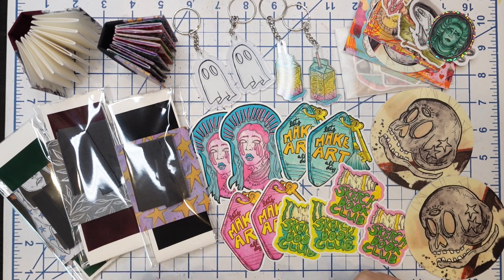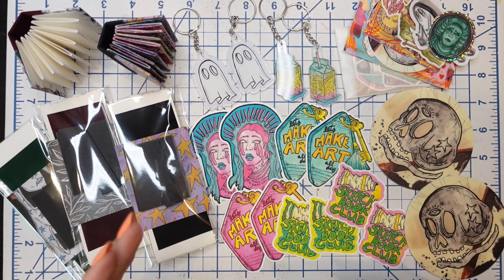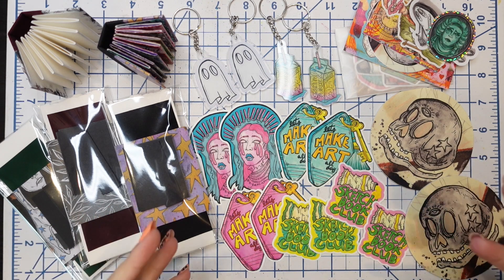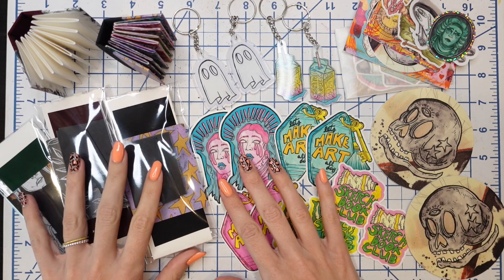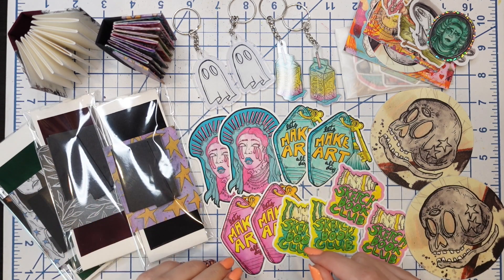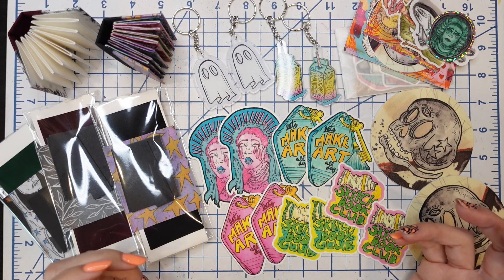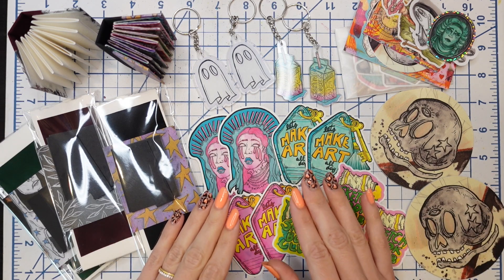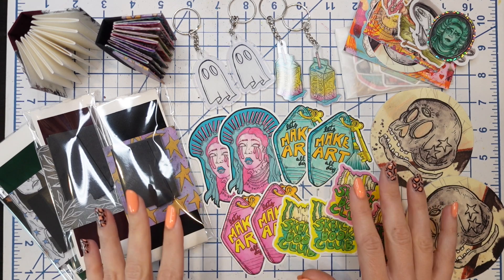Today's video is a little shop drop tour — a shop drop haul. I do these videos anytime I'm updating my Etsy shop with a lot of new stuff or things that I want to share or walk you through, just as a way to feature some of the new things coming to the shop and share some goodies. If you are watching this video now and it is up on YouTube, it means the shop drop is currently live.